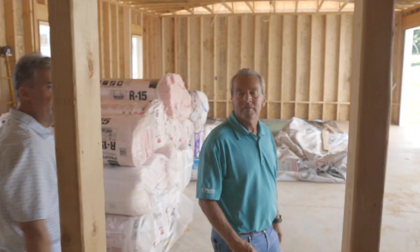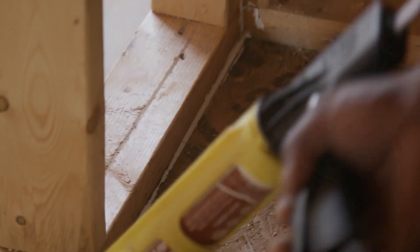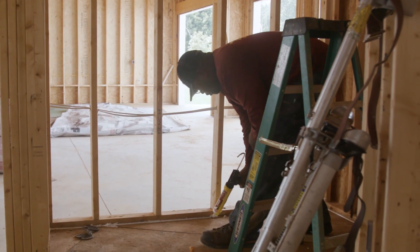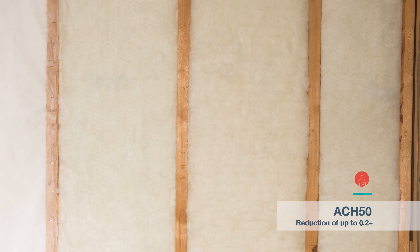Here we are at the fifth potential area of concern — the party wall between the garage and the house. We address it just like the rest of the house: caulking the top plate, bottom plate, all the jack studs and king studs, and sealing any penetrations going through the floor or through the top plate. We also have the added opportunity to work both sides of that wall. This brings our ACH down approximately 0.2.